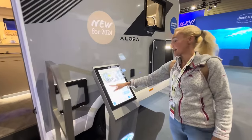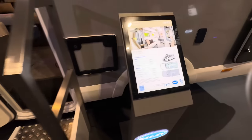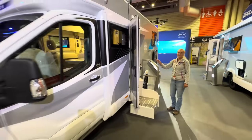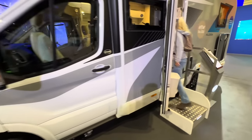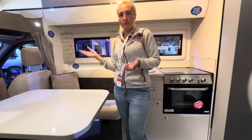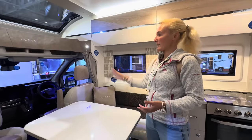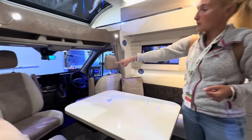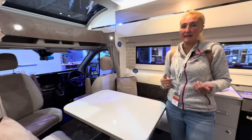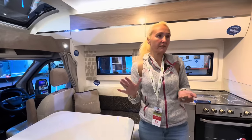Again, a four berth with a garage. Let's dive in and have a look. So this is very much the same as what we've just seen in the island bed model — same lounge, which converts into a bed for two berths, and same front. This one's actually got the automatic gearbox fitted, which is a £2,000 extra. Personally I would always go for automatic — you are driving a van, not a car, and an automatic gearbox makes a major difference when driving a motorhome.